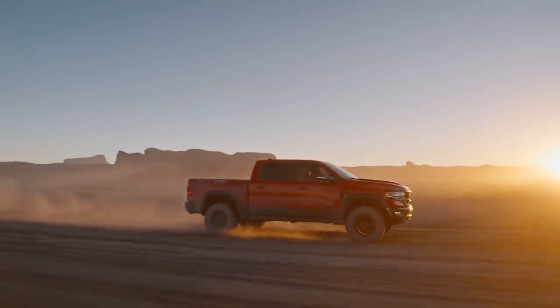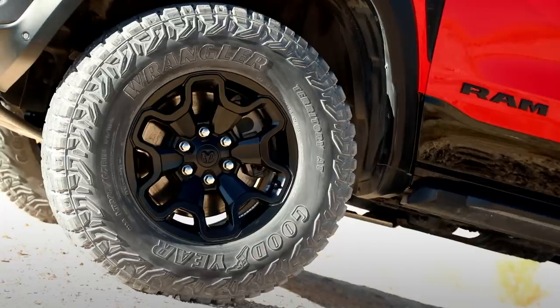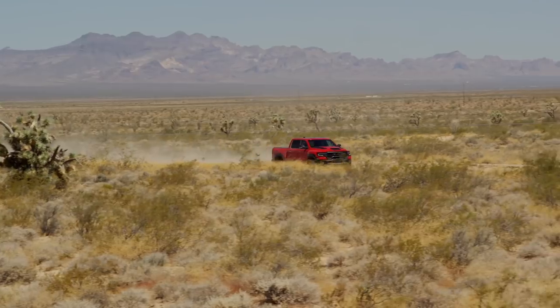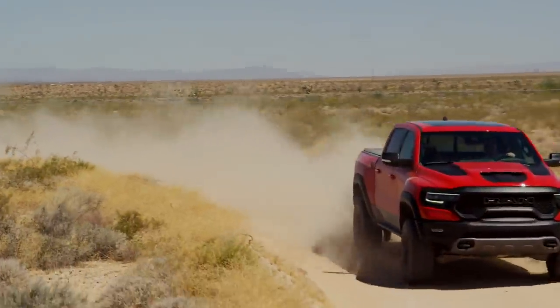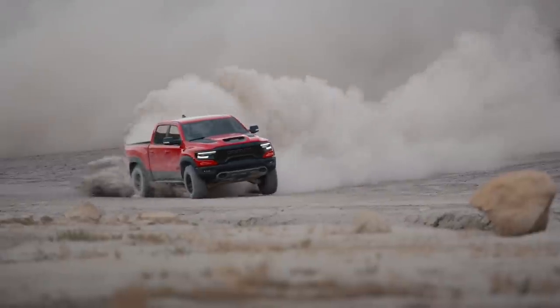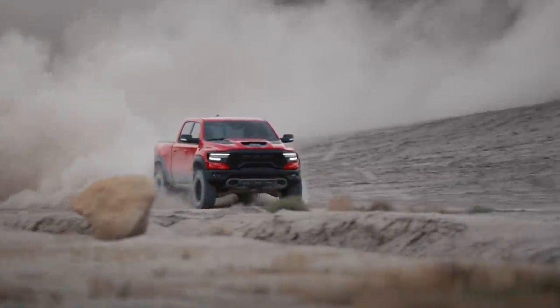This is the quickest, fastest production truck on the market today. The top speed might seem a little low, but that's limited by the tires — and RAM actually worked with Goodyear on those tires to expand the envelope a bit. This is the quickest, fastest, most powerful mass-produced truck. It's not like a Hennessey type thing where they threw 10,000 horsepower in a truck. This is straight from the factory.